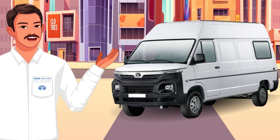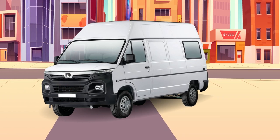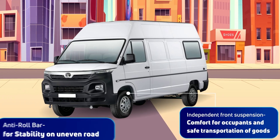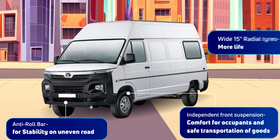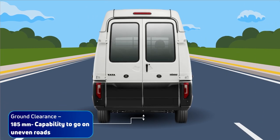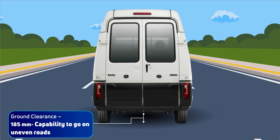Safety is something we paid major attention to while designing the Winger Cargo. We have independent front suspension and an anti-roll bar to enhance safety, with bigger 15-inch tyres that are long lasting and will go the distance. An effective 185-millimetre ground clearance means your drivers can navigate uneven roads better.